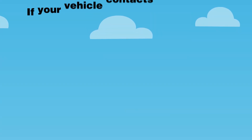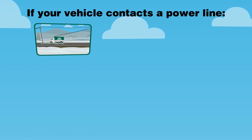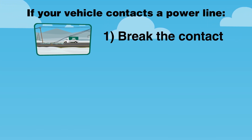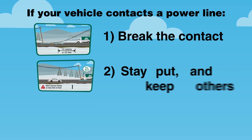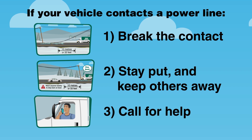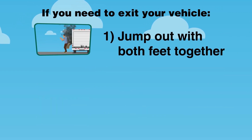Remember: if you contact a power line, stay inside and try to move your vehicle first to break the contact. Do not drive over power lines. If you can't break contact, stay put and keep others away. Call 911. If you need to exit your vehicle, shuffle or hop — don't step.